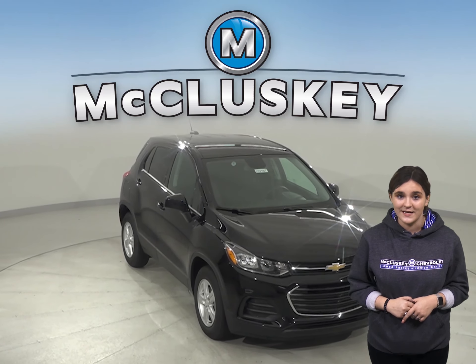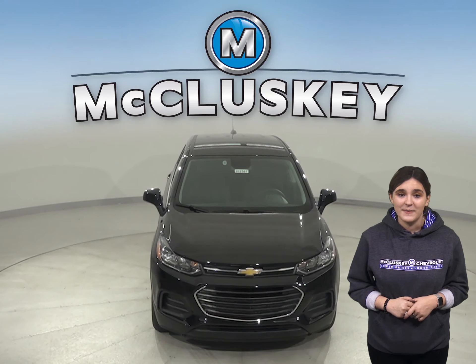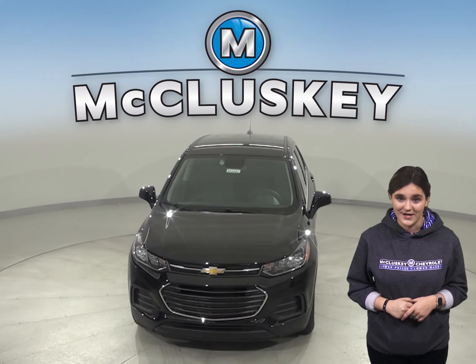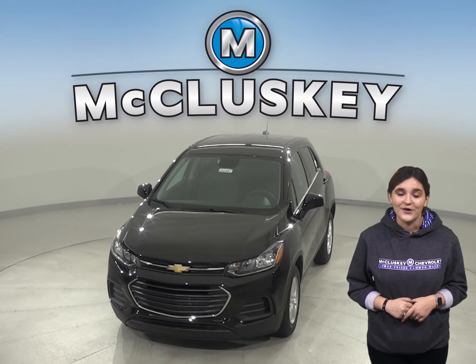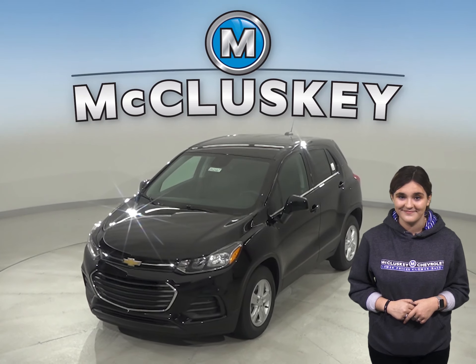Once you buy your Chevrolet Trax from us, we can cover it with our free lifetime mechanical warranty for unlimited miles and years. Come on down today and see why you should buy the 2020 Chevrolet Trax. You can even take it on a free 48-hour test drive. I'm just kidding. Have a great day at home.